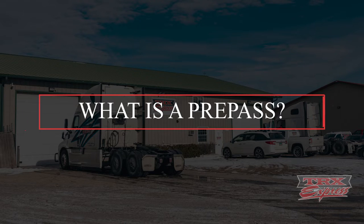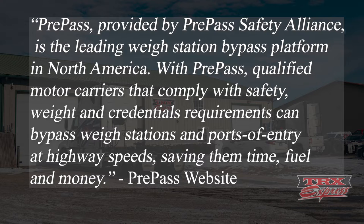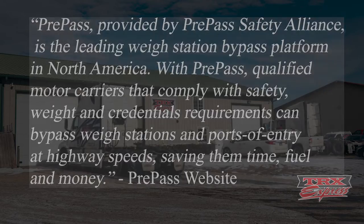Let's start with what is a pre-pass. Pre-pass, provided by Pre-Pass Safety Alliance, is the leading weigh station bypass platform in North America. With pre-pass, qualified motor carriers that comply with safety, weight, and credentials requirements can bypass weigh stations and ports of entry at highway speeds, saving them time, fuel, and money.